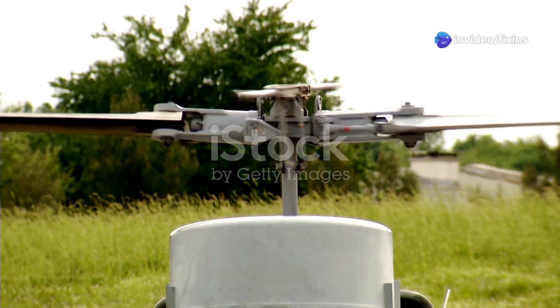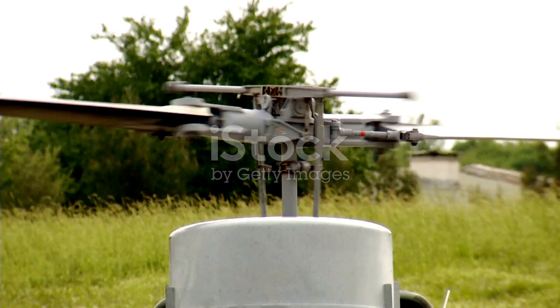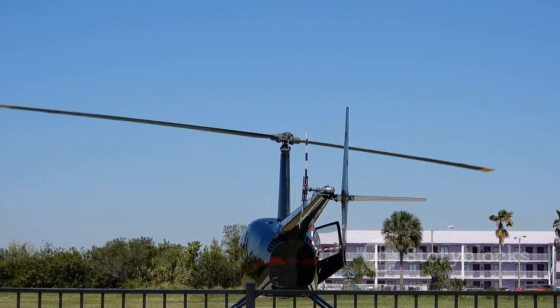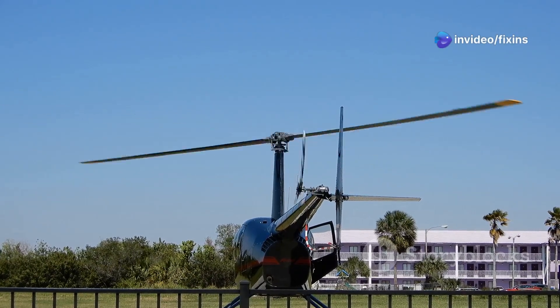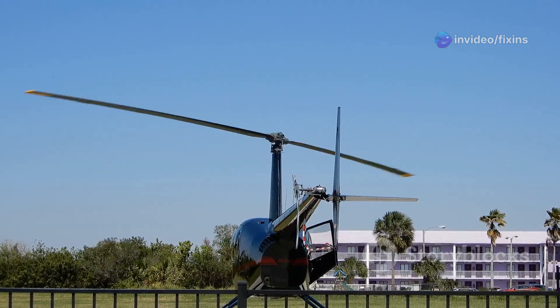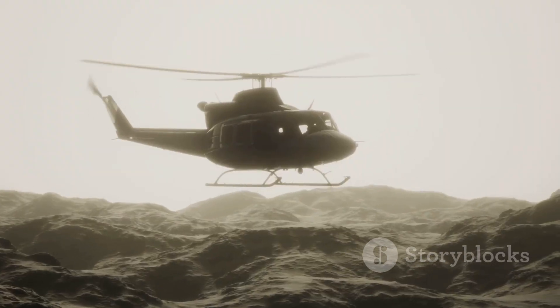Sierra had a great idea: a rotor, like a big fan, on top of the plane that spins freely. This rotor would allow the aircraft to generate lift even at low speeds. Unlike a helicopter, the rotor on Sierra's design wasn't powered by an engine. Instead, it was turned by the airflow as the aircraft moved forward, a concept known as auto-rotation. As the aircraft moved forward, the wind would spin the rotor, generating lift and allowing the aircraft to fly safely at low speeds. This innovative design was a major breakthrough in aviation technology. This was the first autogyro.